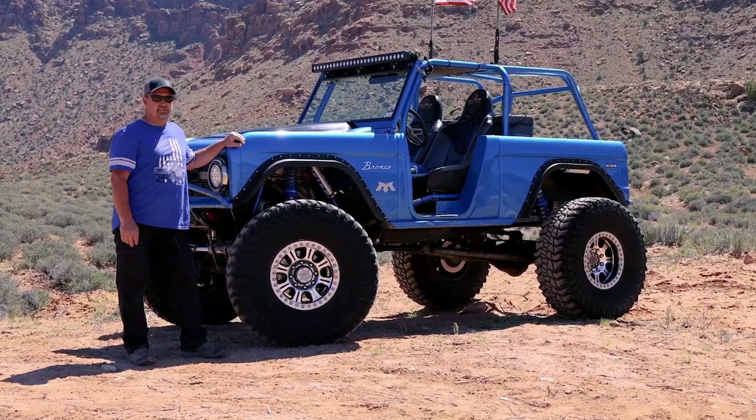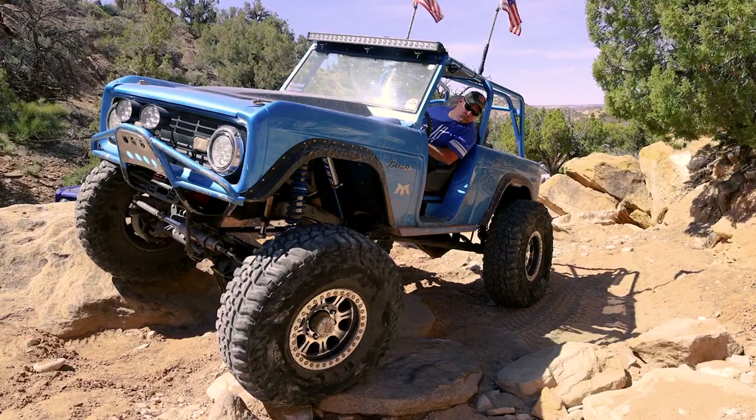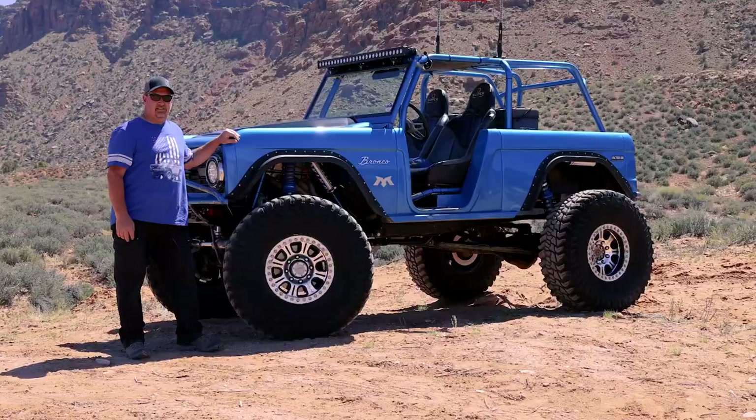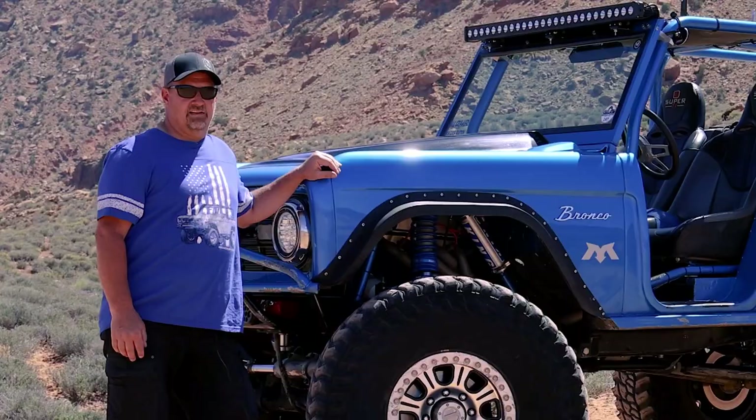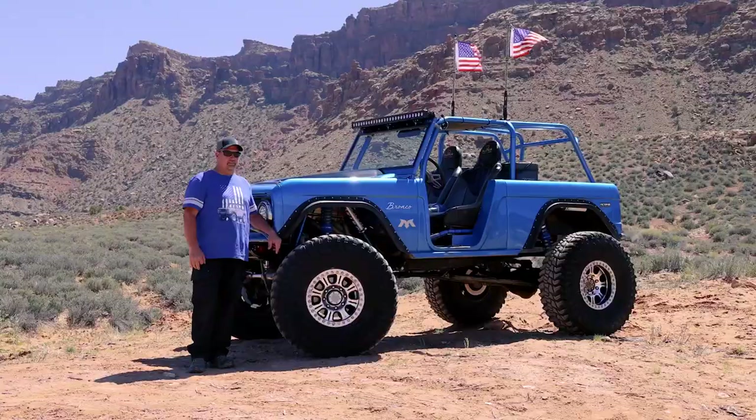This is my '66 Ford Bronco. I bought this when I was 16 years old when I was still in high school. All through high school it was my daily driver and I drove it as a daily driver all through college.